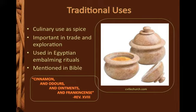Egyptians used cinnamon in their embalming rituals, and men often wore the essential oils as perfume. Cinnamon is referenced several times in the Bible, and is one of the ingredients in the holy anointing oil shown to the right. Cinnamon was also drunk as a tea, and used as a food preservative.